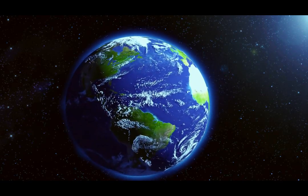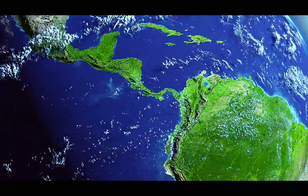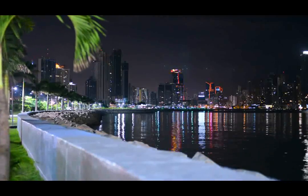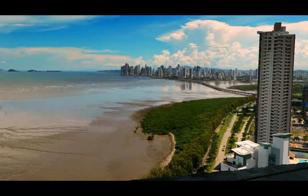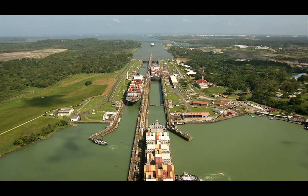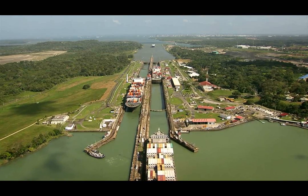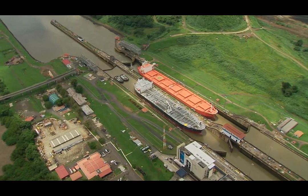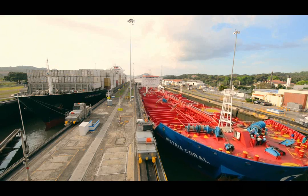Panama, at the narrowest part of the American continent, is the center of the world in many ways. It has been for centuries a door for an ever-expanding network of human transit. This small but influential country is the host of the Panama Canal, a 20th century engineering marvel. Since its opening in 1914, it has provided world markets with a time-cost-effective crossing between the Atlantic and Pacific Ocean.